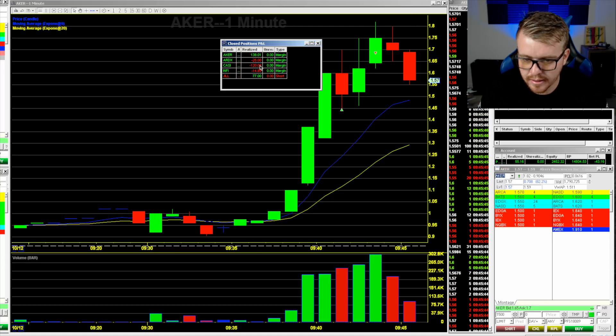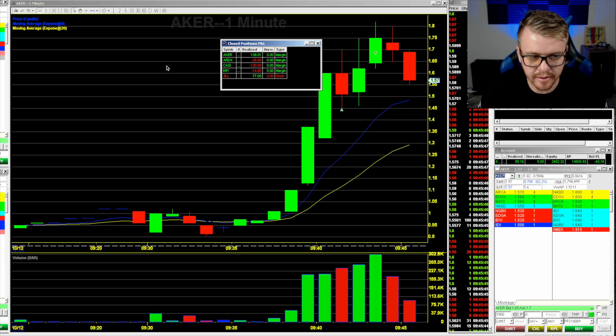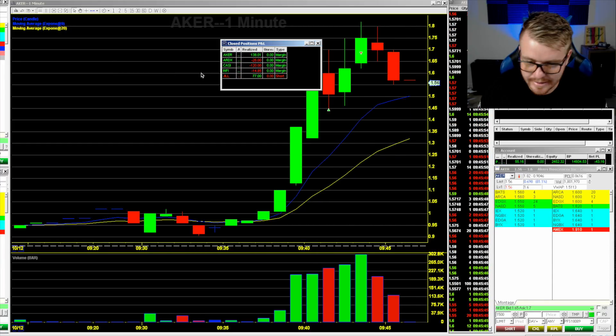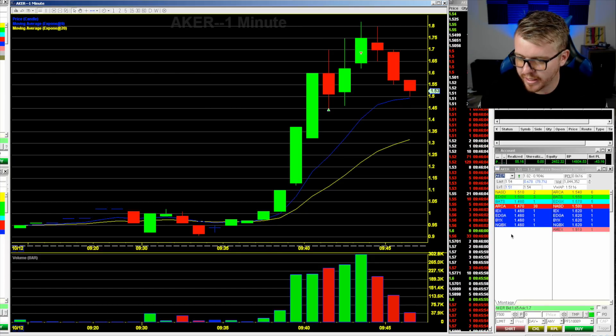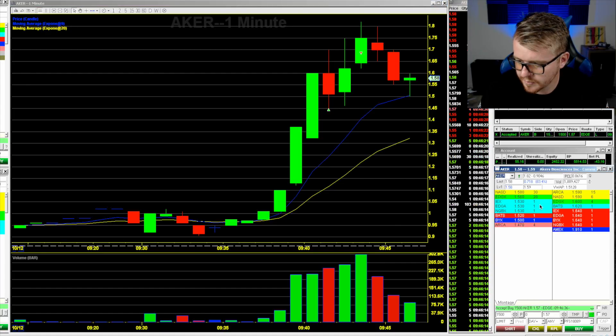That $120 loss on CASI is just way too big. I was planning on getting out 10 cents lower but ended up getting out about 25 cents lower — a lot lower than I should have. Should have cut my loss a lot faster on that one. It just proves the fact that you've got to cut your losses fast. Trying to get filled here on the dip on AKER.